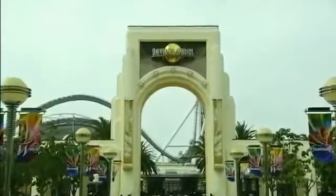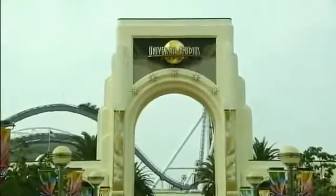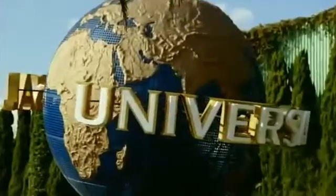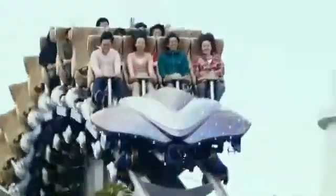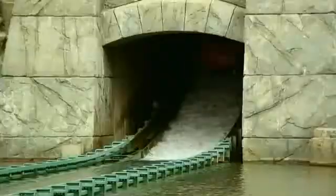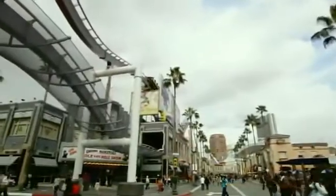Universal Studios Japan, located in Osaka, is one of the most popular theme parks in Japan. To enjoy its high-tech attractions and family-friendly events featuring major movies, more than 8 million visitors come here a year. To satisfy visitors with a first-rate service, Universal Studios Japan is introducing cutting-edge systems with advanced technologies.